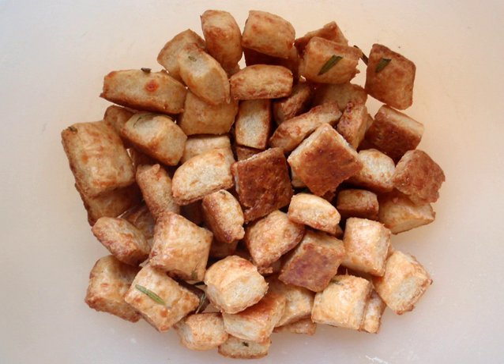The cheese cracker is a type of cracker prepared using cheese as a main ingredient. Additional common cracker ingredients are typically used, such as grain, flour, shortening, leavening, salt and various seasonings.